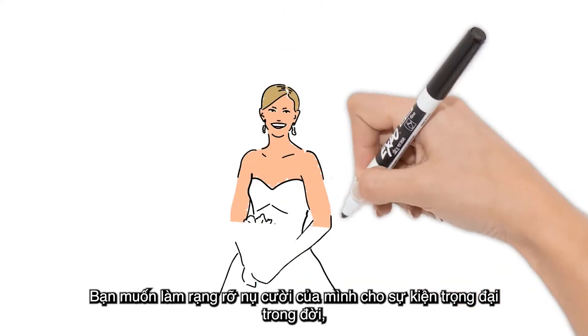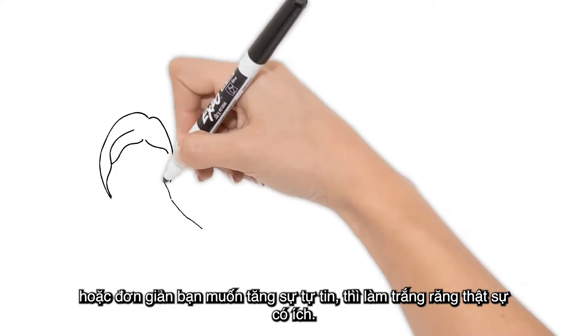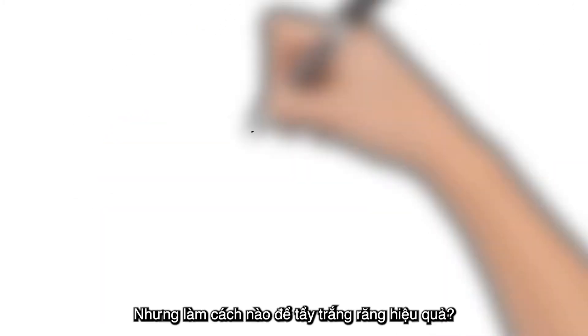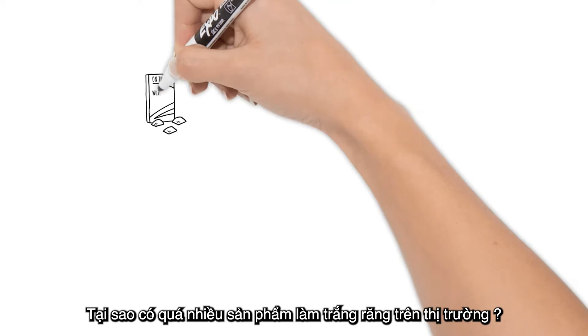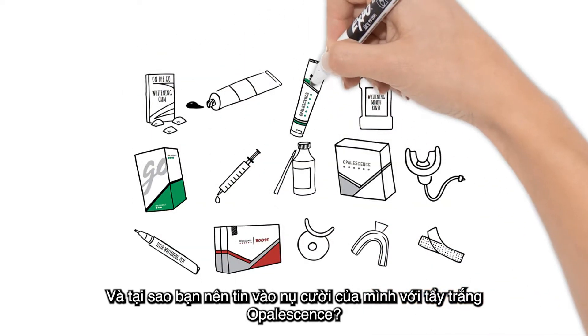Whether you want to brighten your smile for a big life event, nail that job interview, or simply boost your confidence, teeth whitening can really help. But how does teeth whitening work? Why do teeth stain and discolor in the first place? Why are there so many different teeth whitening products? And why should you trust Opalescence whitening with your smile?